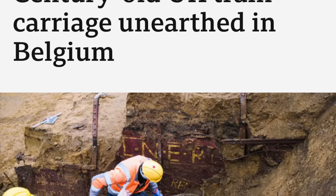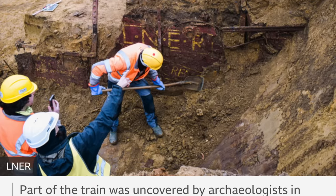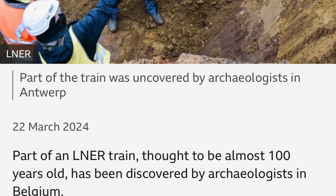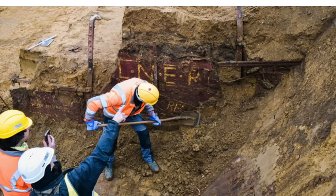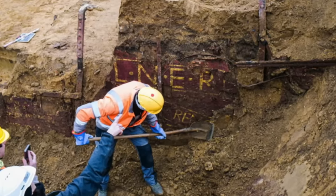The thing is, nobody seems to have bothered to ask any railway historians or even any rail enthusiasts, because any of those people could have told you that there is absolutely no mystery here at all. What we are looking at in these stories is not a railway carriage or wagon at all, but a railway container.